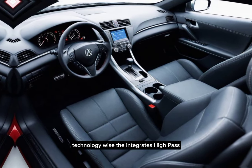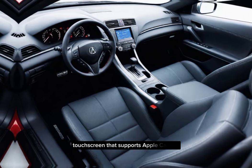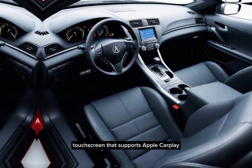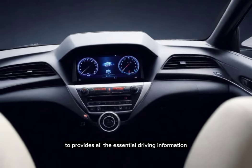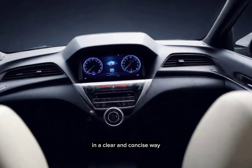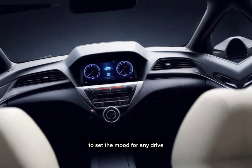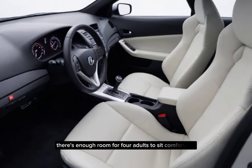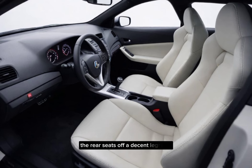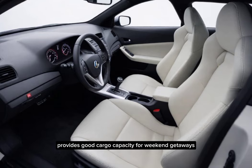Technology-wise, the Integra Type S comes equipped with a standard 7-inch entertainment touchscreen that supports Apple CarPlay and Android Auto. The digital instrument cluster provides all the essential driving information in a clear and concise way. Acura also offers ambient cabin lighting to set the mood for any drive. While the interior isn't the most spacious, there's enough room for four adults to sit comfortably, with decent rear legroom, and the lift-back design provides good cargo capacity for weekend getaways or groceries.